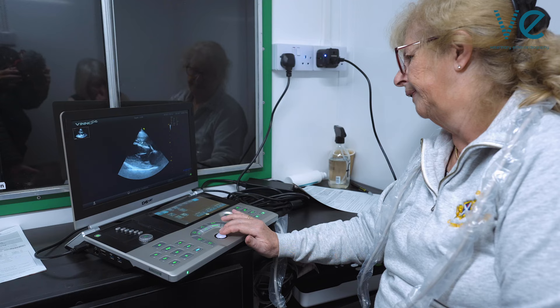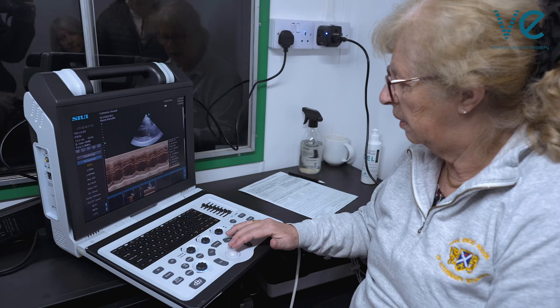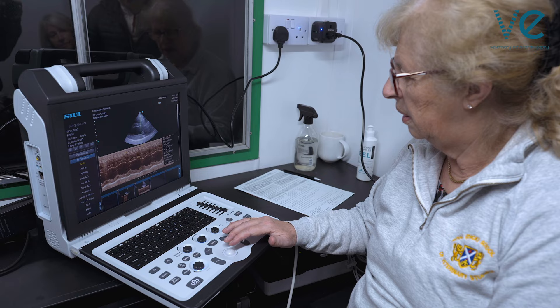Basically I measure the aortic root, the left atrial diameter, the left atrial to aortic ratio. I look at left ventricular dimensions — internal diameter in diastole and systole, septal thickness in systole and diastole, and free wall thickness in systole and diastole.